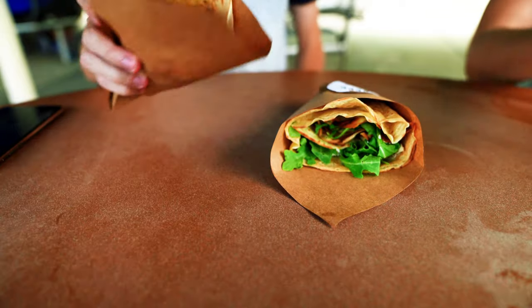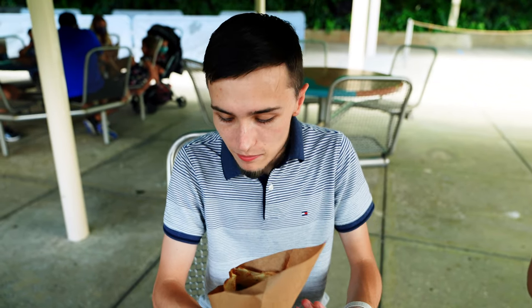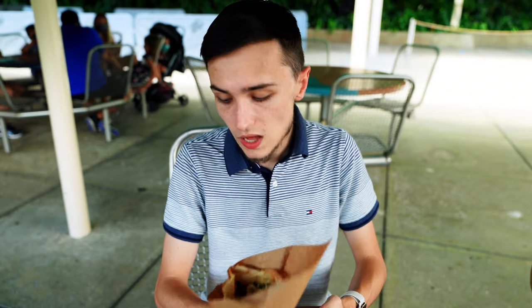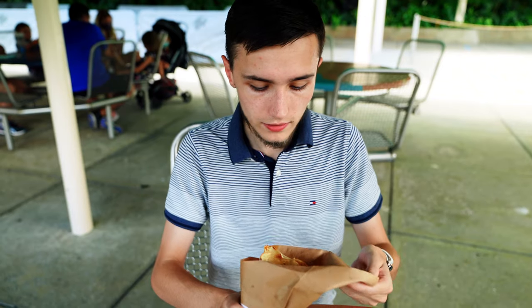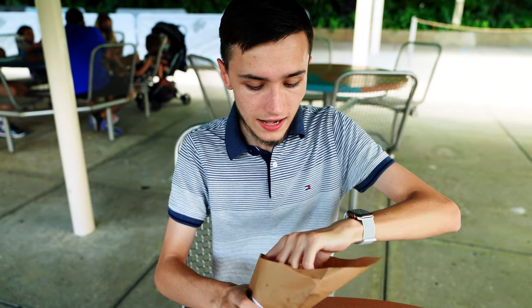We are moving on to savory crepes. This one is the smoked brisket. It's got smoked brisket, as the name implies, pepper jack cheese, coleslaw, and golden ranch barbecue. It smells very good — most of these smell really good, but this one particularly. I'm just going to go ahead and give it a bite now and see how it is.